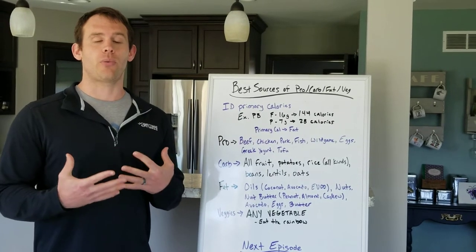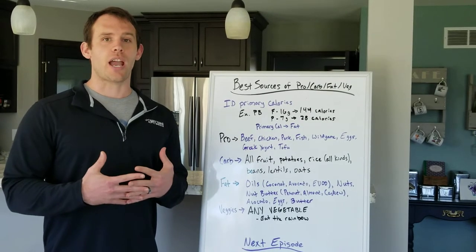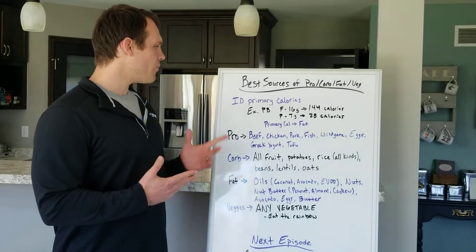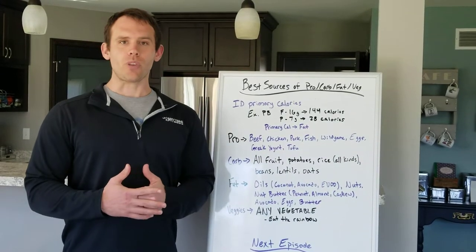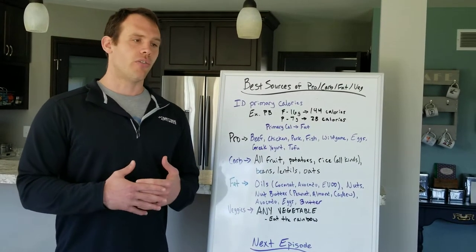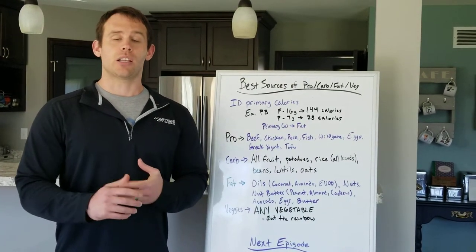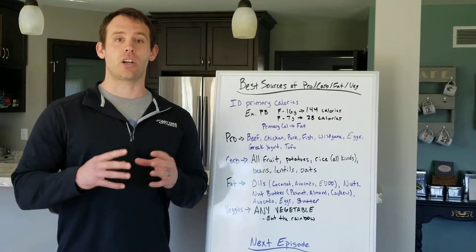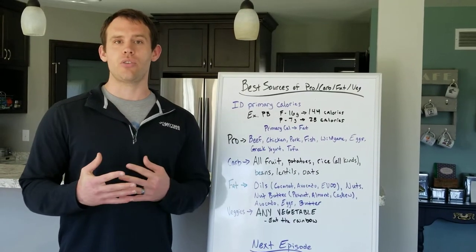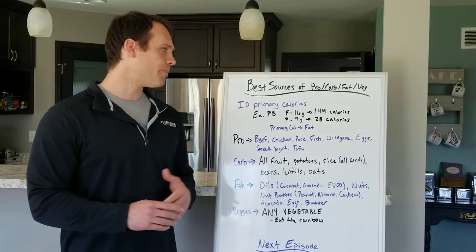Before we get to our list, I really want to talk about understanding what foods actually have protein in them, which foods are good carbohydrate sources. What it really comes down to is being able to identify what are the primary calories in each food. For example, I use peanut butter as a great example. A lot of times you see it marketed as a great protein option — it has 7 or 8 grams of protein per serving.